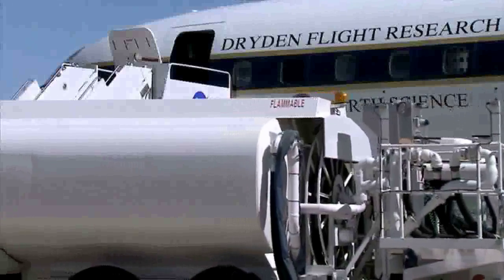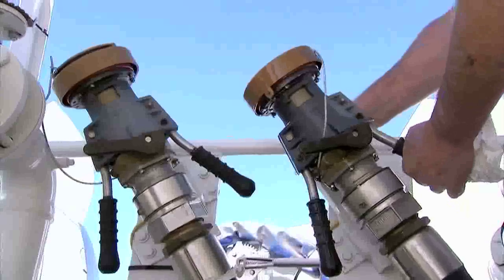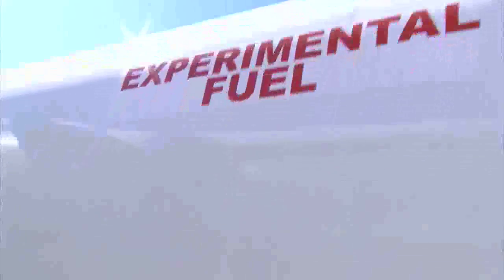This particular fuel is made from the camelina plant. Due to rising oil prices and environmental concerns, the aviation industry is now looking at many biofuels as alternatives to petroleum-derived jet fuel. And the camelina plant is a prime candidate.